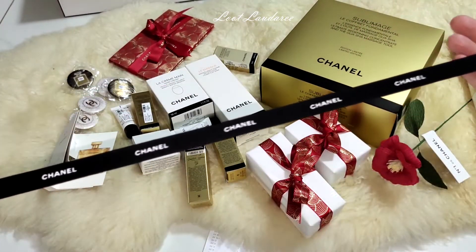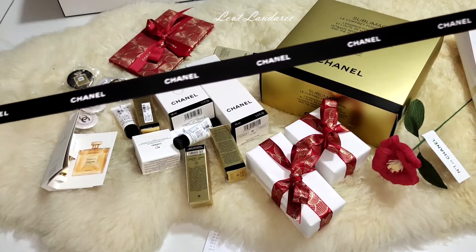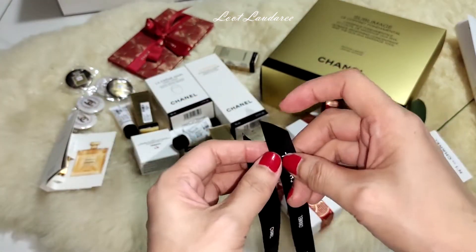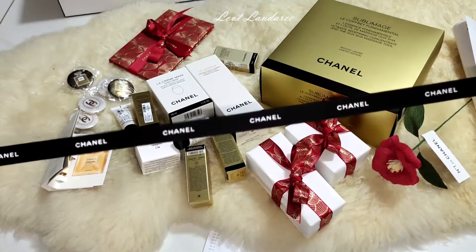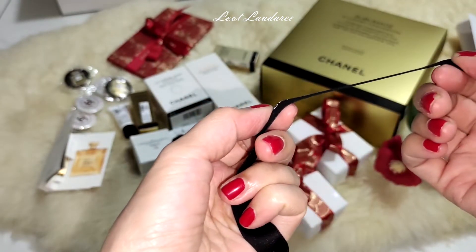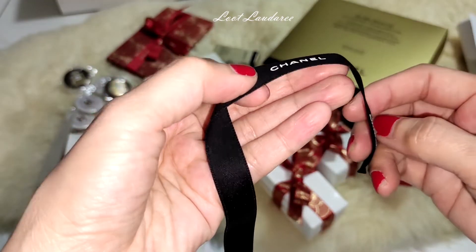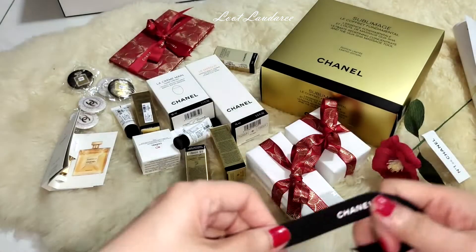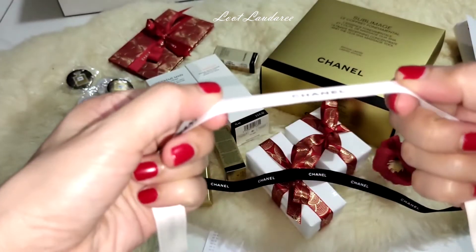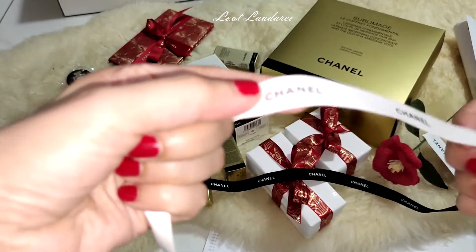I asked her to give me some Chanel ribbon, because I saw some people use the Dior ribbon as a hairband. You can see there's no furry stuff coming out — good quality ribbon. It's also embossing, slightly 3D. She gave me three types. She said normally they don't give them out. This is the white one, also 3D.